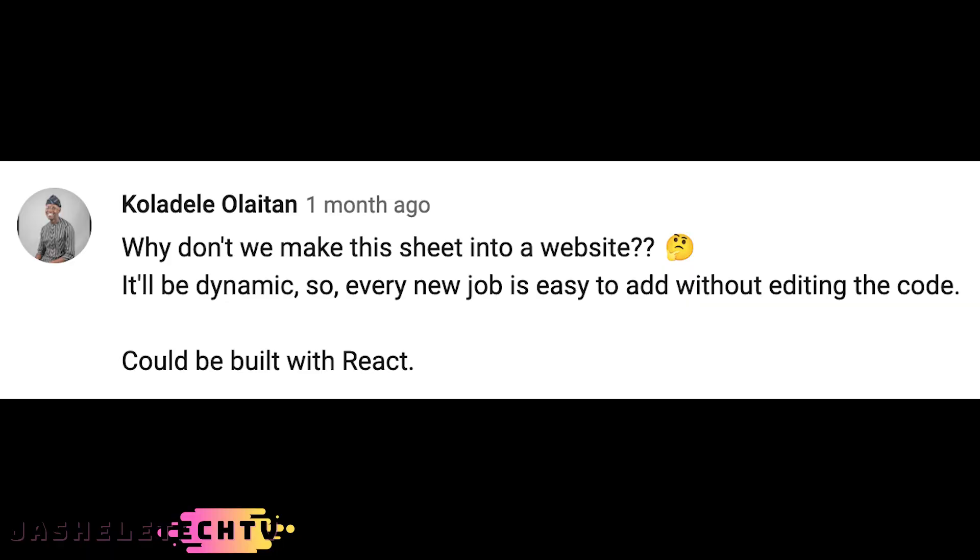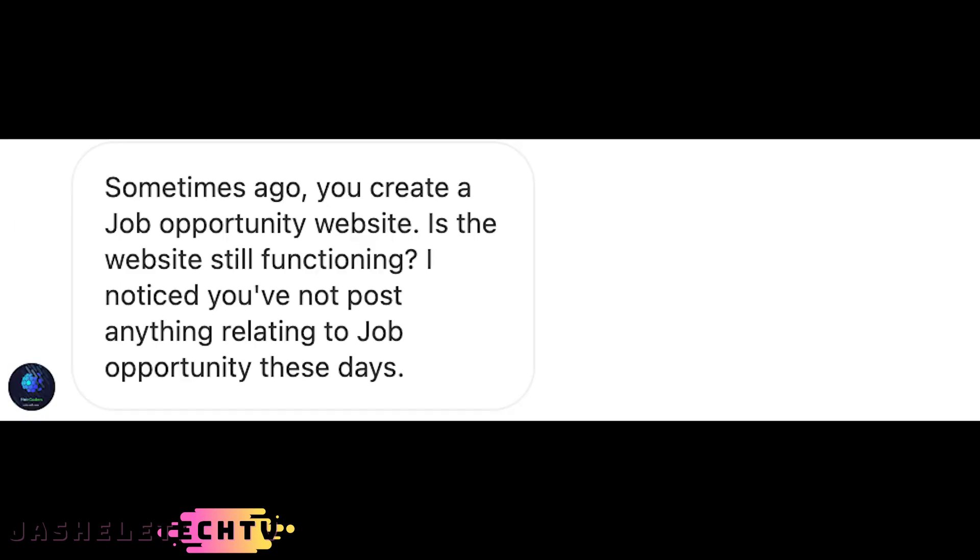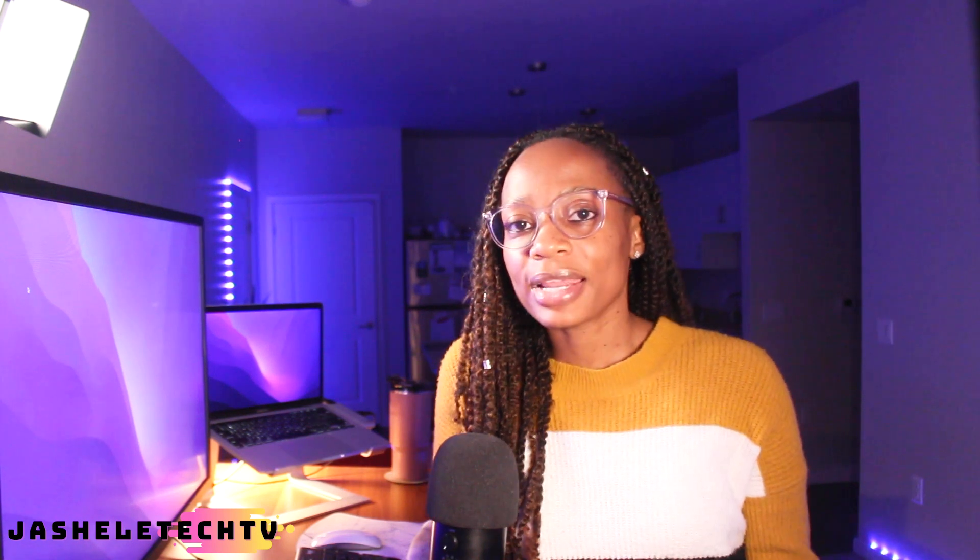A couple of questions I've gotten: one from YouTube from Coladel — why don't we make this sheet into a website? It'll be dynamic so every new job is easy to add without editing the code, and could be built with React. And another question from Instagram: sometimes ago you created a job opportunity website — is it still functioning? I noticed you've not posted anything relating to job opportunities these days. So with that said, I will be getting back active on the project starting now.